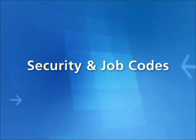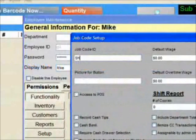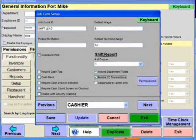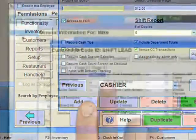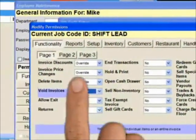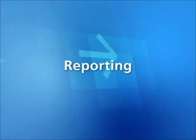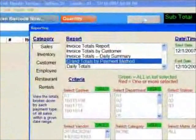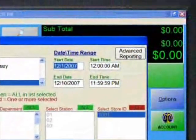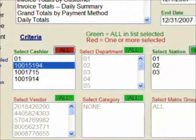Cash Register Express allows you to configure job codes for different tiers of employees, such as cashiers, shift leaders, and managers. Enhance security by assigning job codes to your employees to allow or restrict access to different system functions. Cash Register Express contains over 75 reports, which can be generated with specific criteria, such as a date range, cashier ID, or register number.